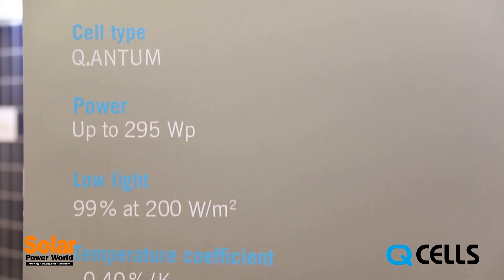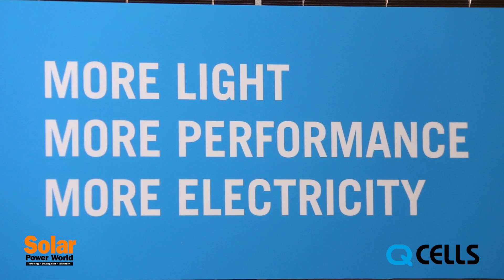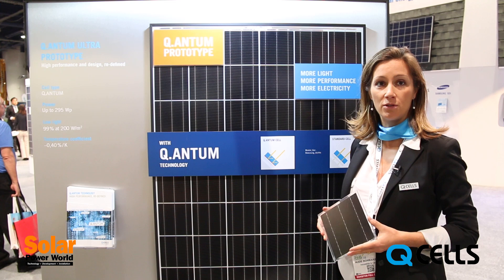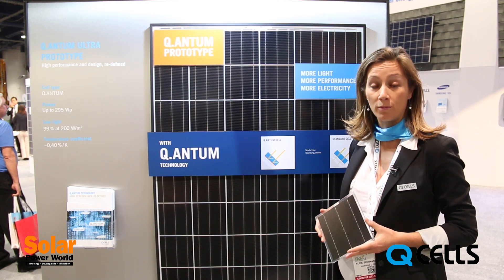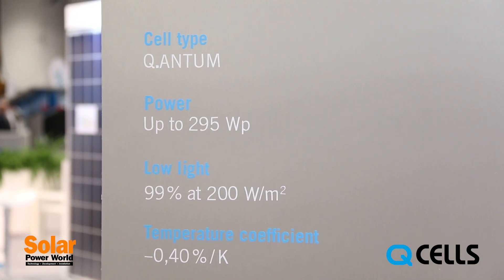Secondly, the low light performance of our modules is exceptional, with performance at 200 watts per square meter close to the same efficiency as 1000 watts per square meter. Lastly, they benefit from a very favorable temperature coefficient.